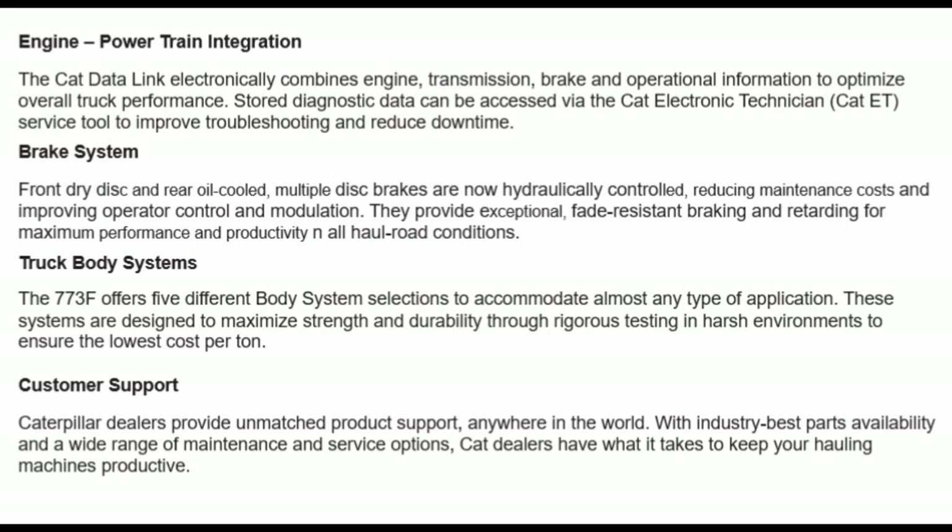Customer support: Caterpillar dealers provide unmatched product support anywhere in the world, with industry-best parts availability and a wide range of maintenance and service options. CAT dealers have what it takes to keep your hauling machines productive.